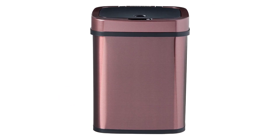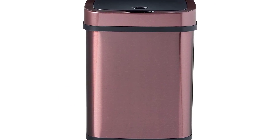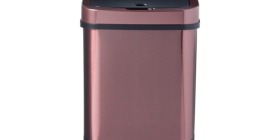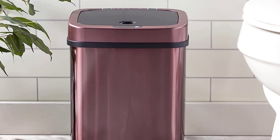When it is in the automatic open position, the lid will be lifted to about 20 degrees. The sound volume is adjustable to avoid being too loud. Its compact size and seamless design is perfect for your kitchen, living room, and even bathroom.